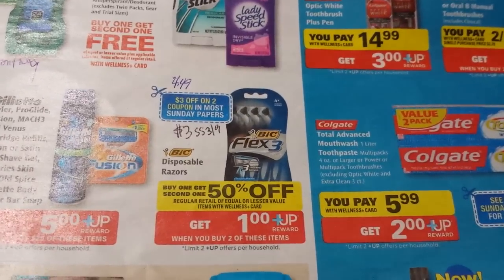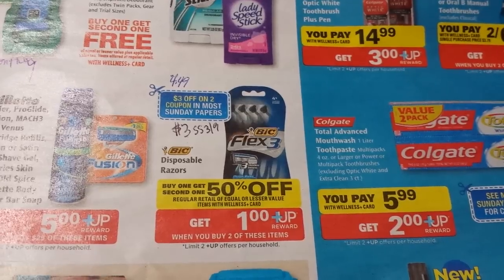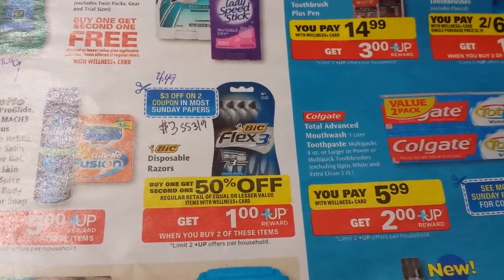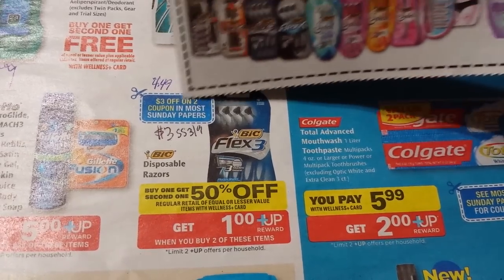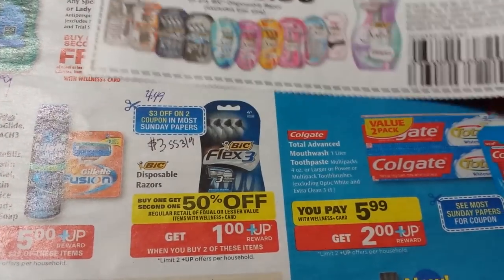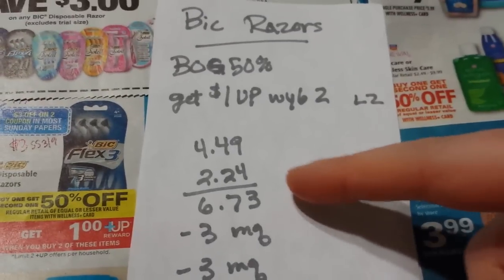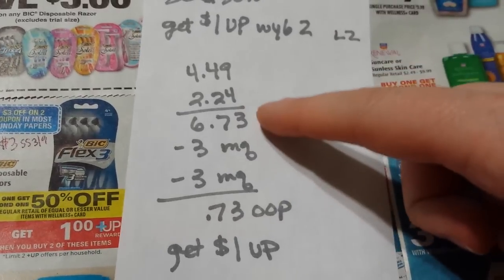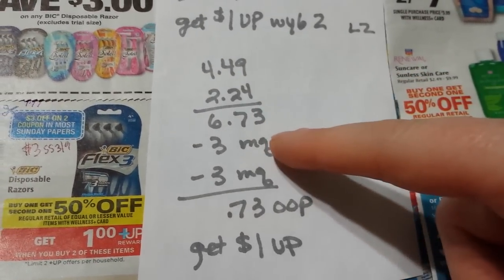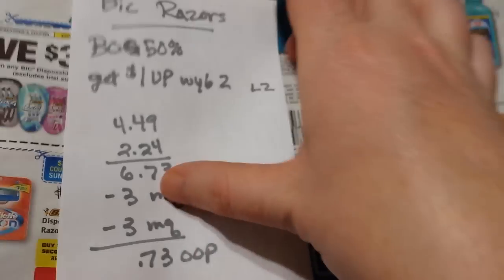The BIC disposable razors deal is buy one get one 50% off and get a $1 Wellness+ Reward when you buy two, with a limit of two. The ad says $3 off two, but my coupon that came early is actually $3 off one, so I can use two of those coupons. At the store, the cheapest razors in both men's and women's were $4.49. Half price is $2.24, so two come to $6.73, minus $6 in coupons — you pay 73 cents and get a $1 Wellness+ Reward back.